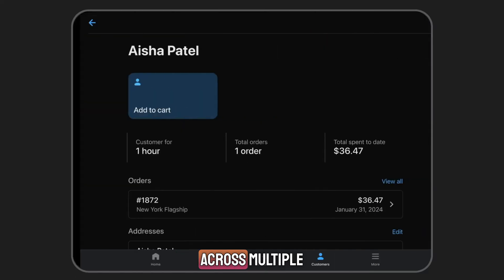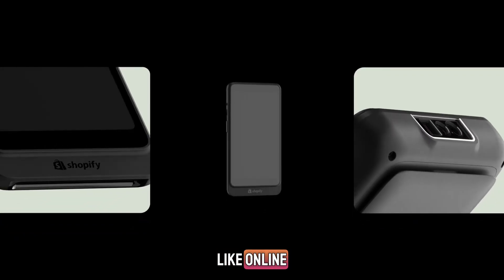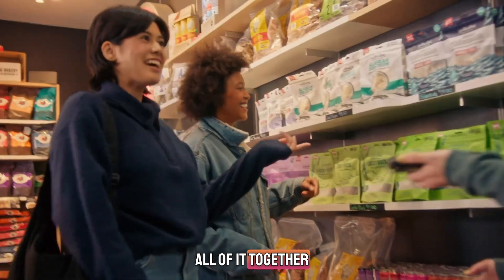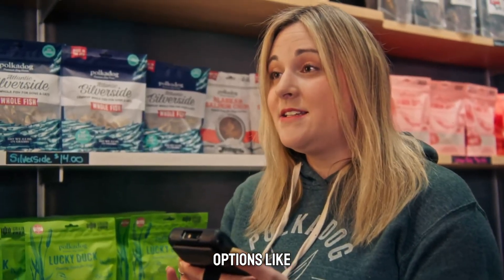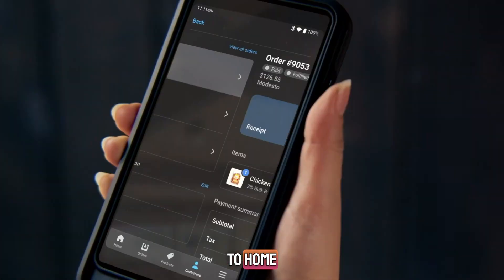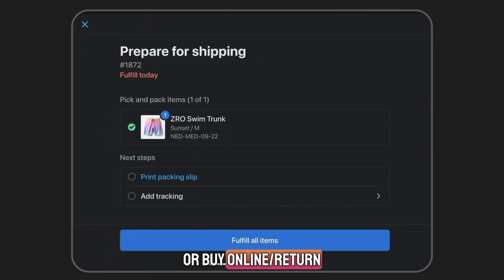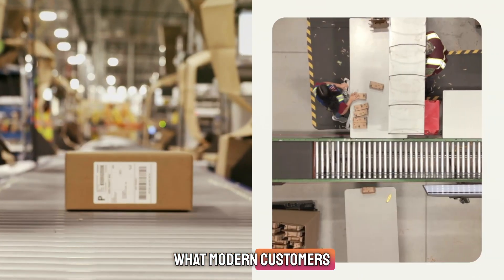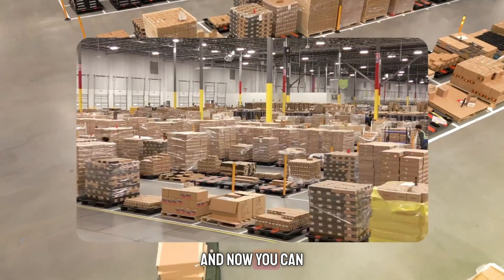If you're selling across multiple channels — like online, in-store, events, markets — Shopify POS pulls all of it together. You can even offer options like buy in-store and ship to home, or buy online and return in-store. That kind of omni-channel experience is what modern customers expect, and now you can deliver it.